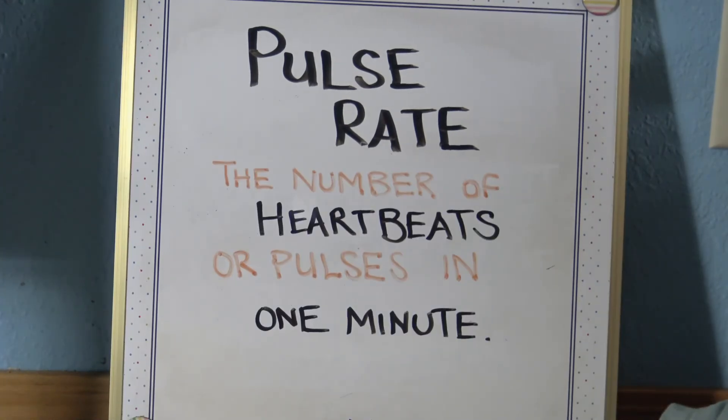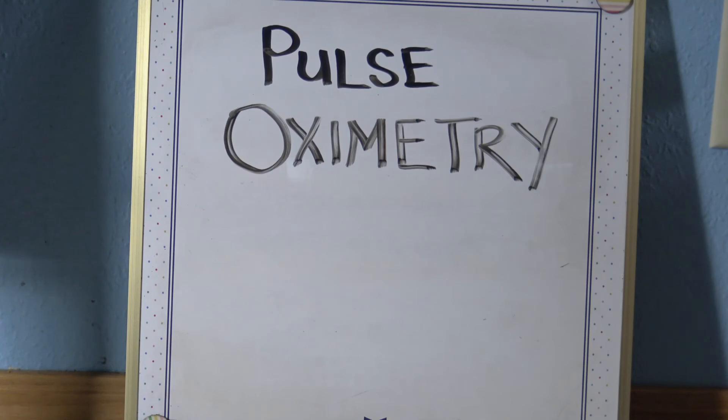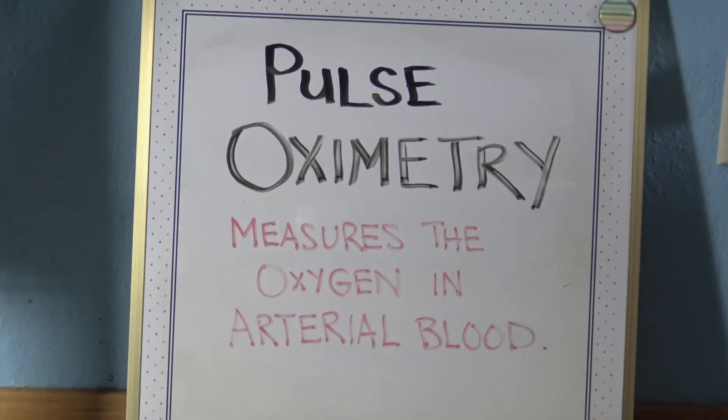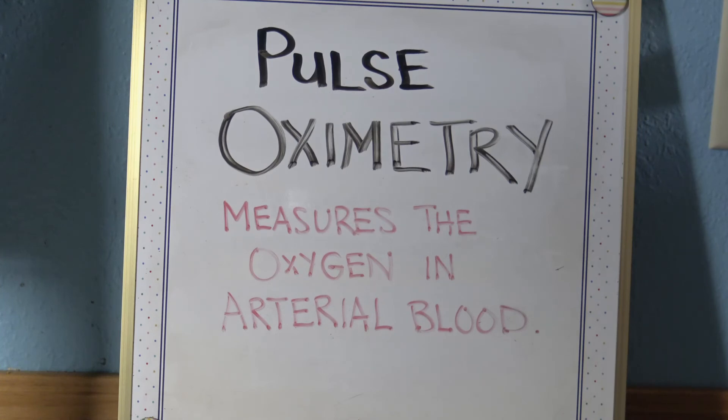Pulse rate is the number of heartbeats or pulses counted in one minute. Pulse oximetry measures the oxygen in arterial blood. It is a painless, external test — generally a pulse ox is placed on the fingertip — used to measure oxygen saturation, also called O2 sat. It is best if the patient does not have fingernail polish on.